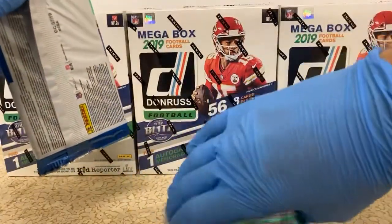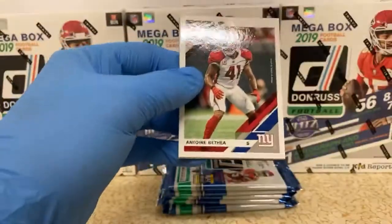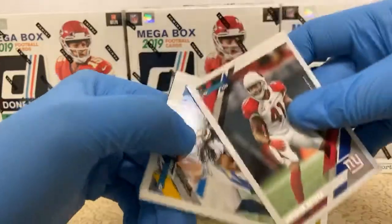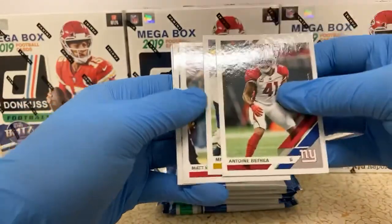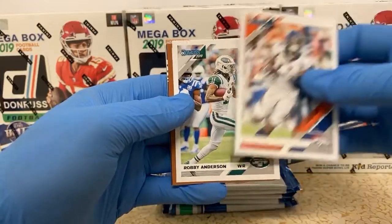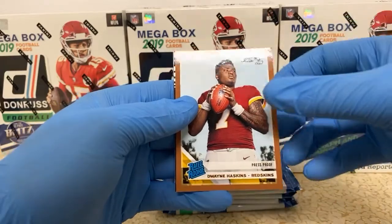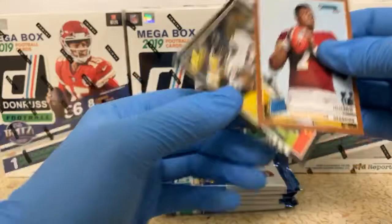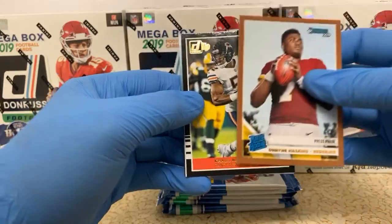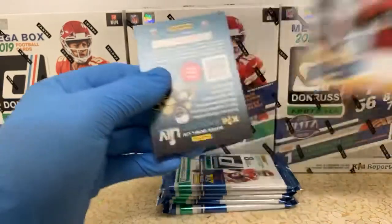Antoine Bethea. Melvin Gordon. Matt Ryan. Courtland Sutton. Robbie Anderson. We've got a bronze press proof of Dwayne Haskins — rated rookie there, snuck that one in there on us. Not bad, anytime you get a rated rookie quarterback. Khalil Mack. Donruss Highlights, I guess you can call that. And Benny Snell rated rookie for the Steelers. We've got a couple rated rookies out of that one.